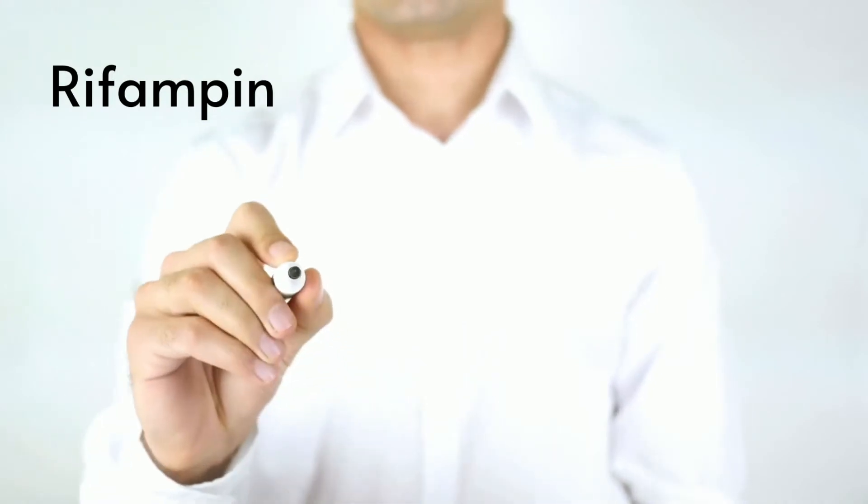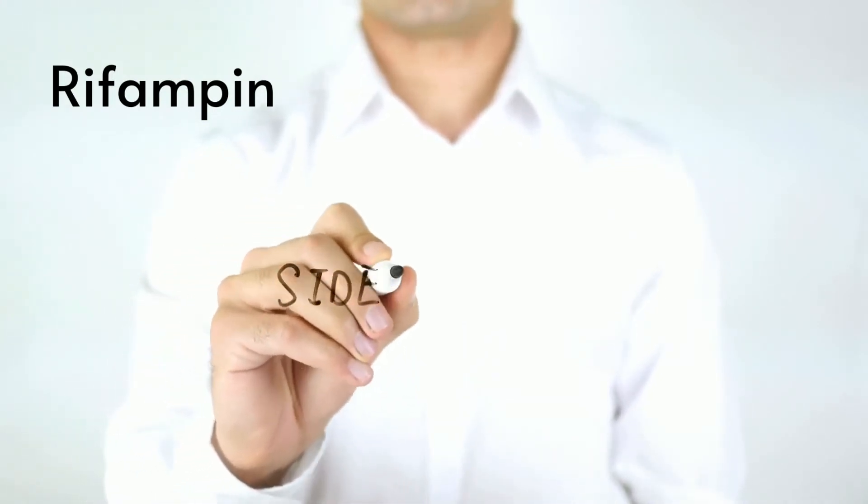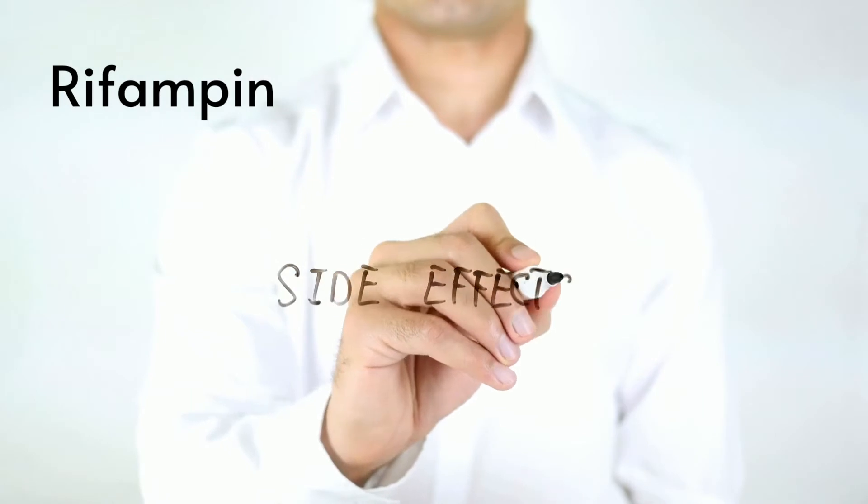Probably the most common side effect of rifampin is due to its red color. It is partially excreted in the urine, turning it an orange color.